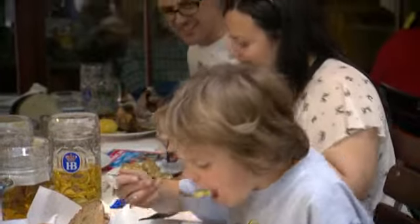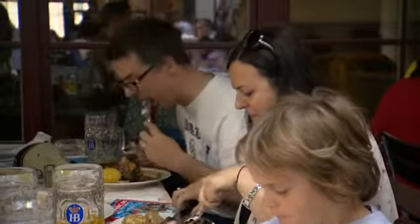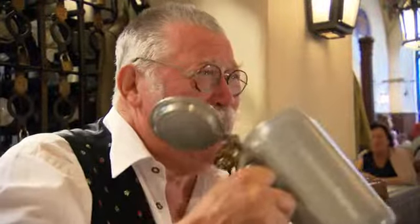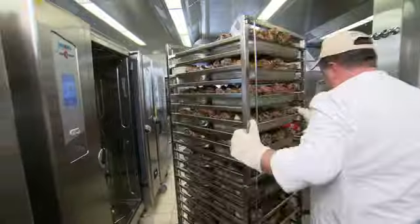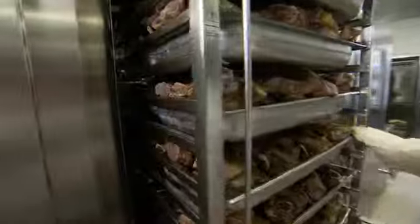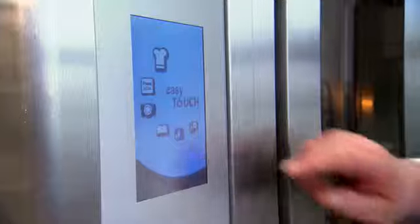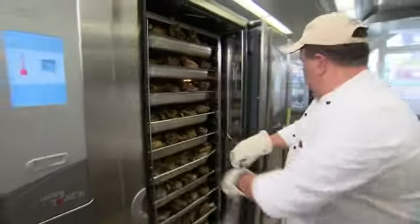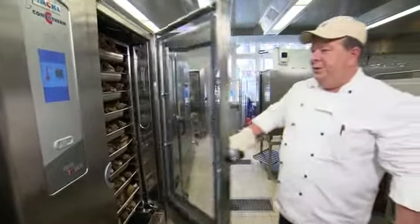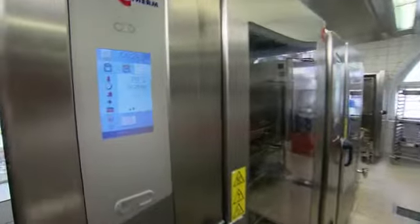Relaxing in the comfortable ambience, you can concentrate on enjoying the pleasures of Bavarian specialties. In the kitchens, ConvoTherm combi steamers are working hard as a dependable partner. Various sizes of ConvoTherm easy touch appliances, ranging from 6-shelf to 20-shelf units, are in use throughout the Hofbräuhaus. The touch screen panel ensures that their operation is easy and quick.